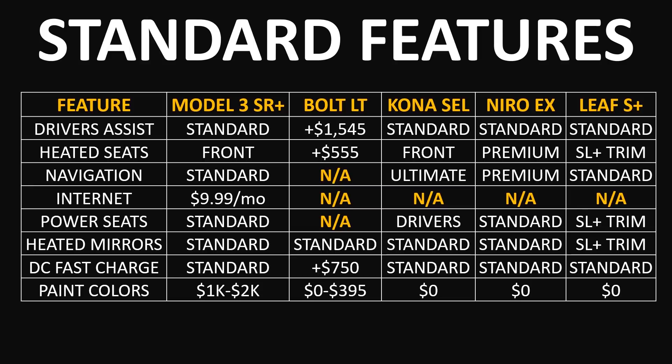When it comes to heated seats, the Model 3 Standard Range Plus and the Kona EV both come with front heated seats. If you buy the Niro or the Leaf, you cannot get heated seats at the lowest trim level — you have to move up to the highest trim. The only two vehicles that come with navigation built in are the Model 3 and the Leaf. If you'd like a web browser and internet connectivity, the Model 3 Standard Range Plus is the only one with that, and it comes with 30 days free, then $9.99 a month after that.